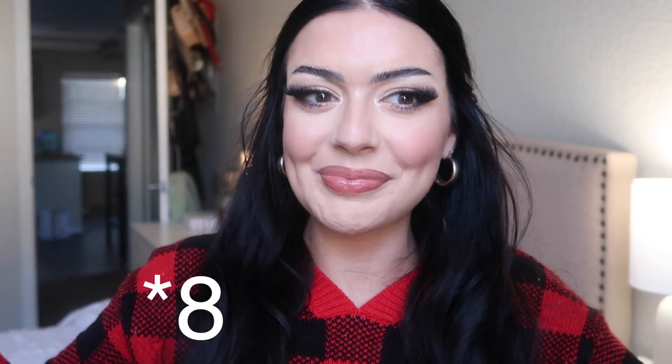Hey guys, it's Marissa and we are back for Vlogmas Day 7. This is going to be part 2 to the video we uploaded yesterday. If you didn't watch that one already, go ahead and watch that one first and then come back here. But this is going to be a gift guide for him — a guy's gift guide, a boy's gift guide.